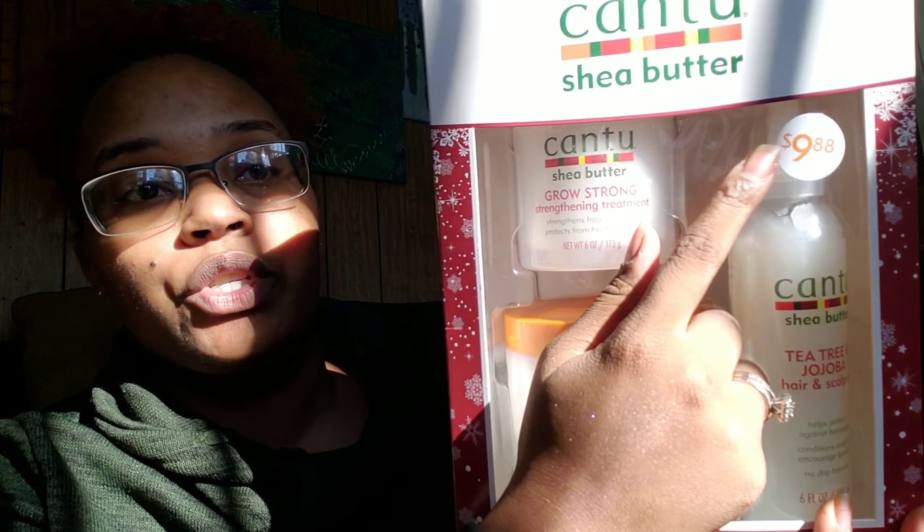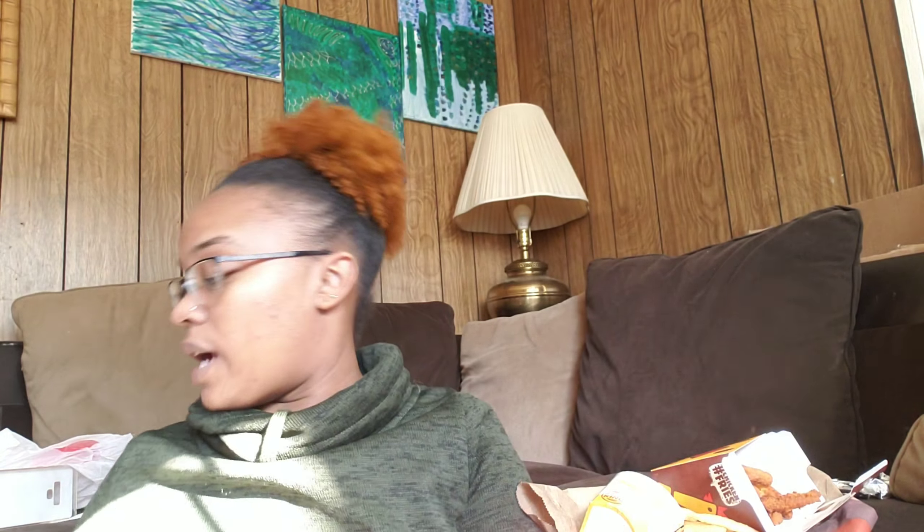And then I also got the Cantu Shea Butter. This one comes with the Shea Butter Grow Strong Strengthening Treatment, the leave-in conditioner, repair cream, and the tea tree and jojoba hair and scalp oil. And all of these were just $9.88, and that one was $9.88 too, and this one was $9.88 too. So I'm excited to try those — I love the Cantu. I use that on a regular basis.